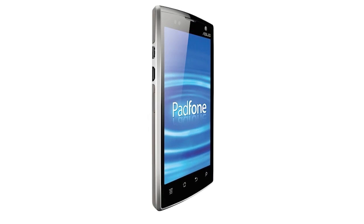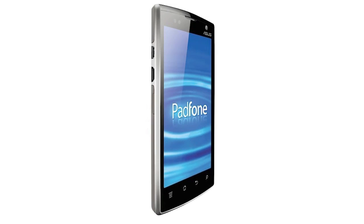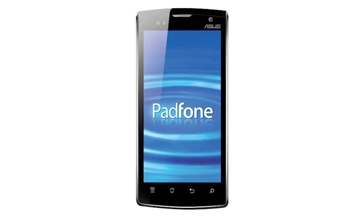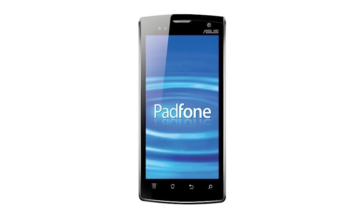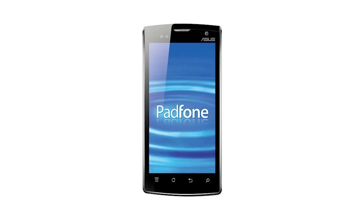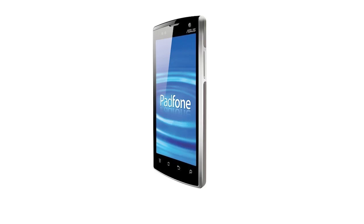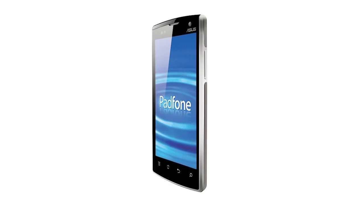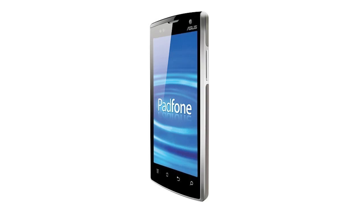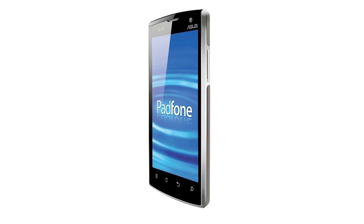So basically, if you purchase the smartphone, it also comes with a dock, and you can dock your phone and the tablet, and it basically makes it a PadPhone — which is what Asus is calling the combination of a phone and a tablet. The phone part includes a front-facing camera for video conferencing, along with a back-facing 5-megapixel camera, and a 4.3-inch touchscreen with four capacitive buttons running Android.